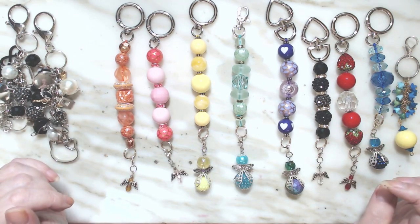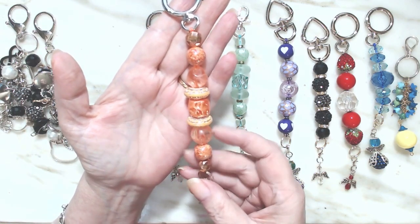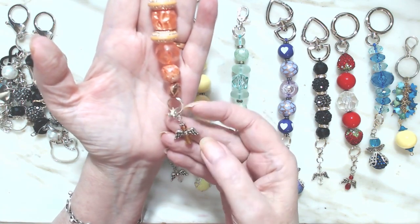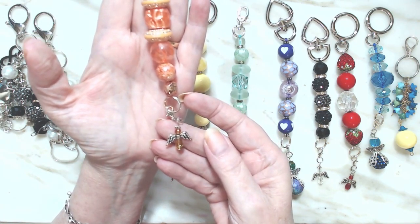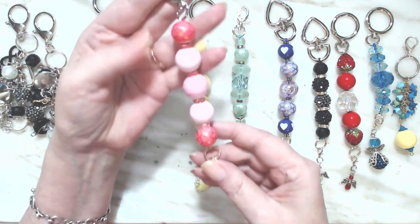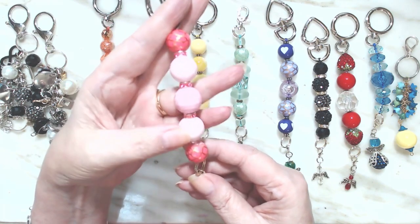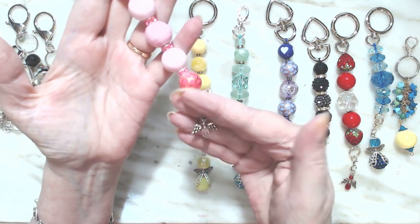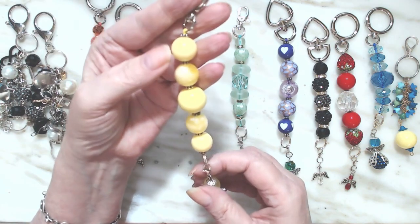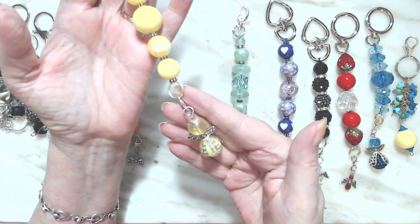These are $9 each. This one is kind of a peachy orange, and at the end there's an angel with a drop bead and a little round one. This one is the pinks — they've got little pink crystals in between, and even though it doesn't look like three different shades of pink, there are. On the end is a light pink angel. These are all yellows with spacer beads between them and a yellow angel — she's a little bigger than the rest.